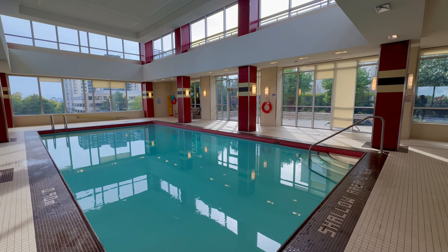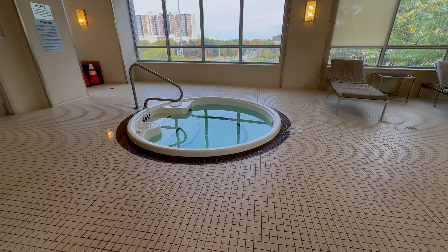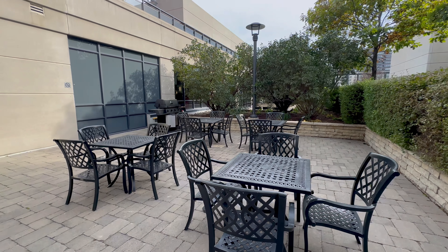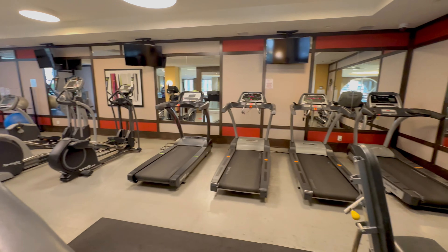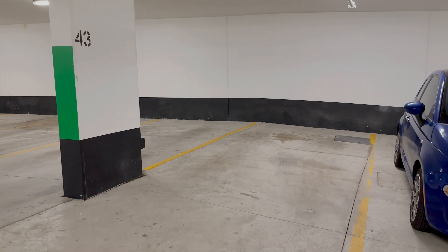You will also be able to enjoy this great swimming pool and hot tub. There are multiple terraces where you can barbecue or simply relax. Stay healthy by exercising in this well-equipped gym. This unit includes one parking spot. Thanks for watching.